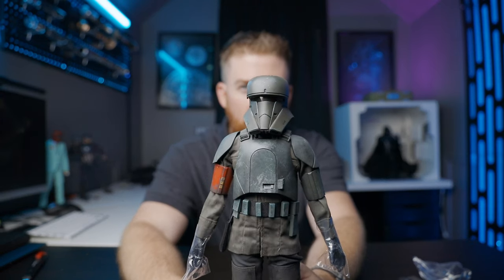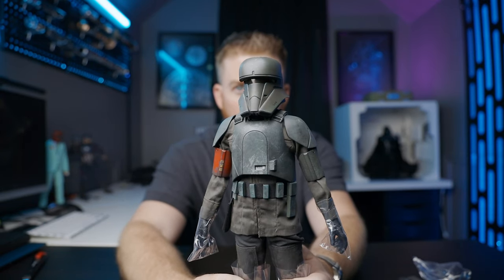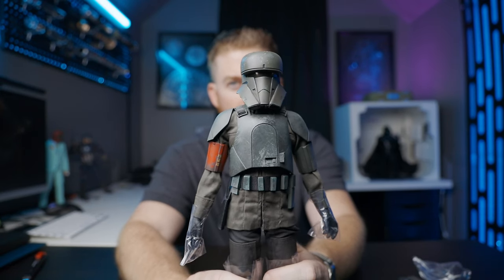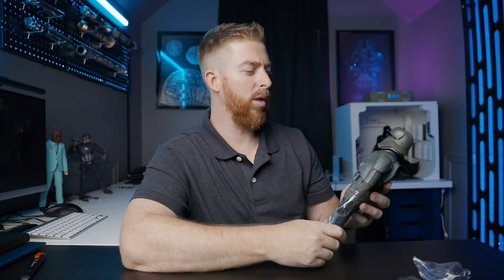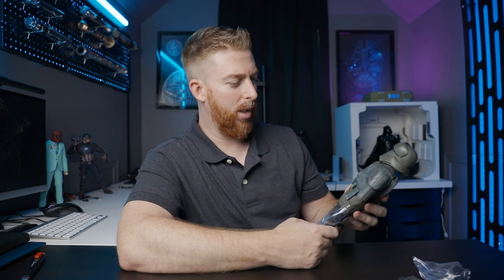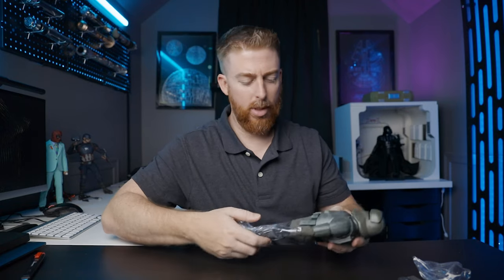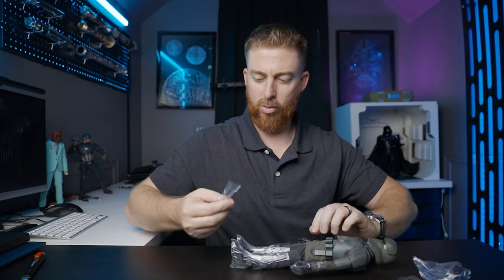First impressions: it looks pretty stinking good. I love the color. If it's not the same color as a Mud Trooper, I would be very shocked. It's definitely got more battle damage on it, but it looks flippin' amazing. Let me get this plastic off of here, which is always the worst part.